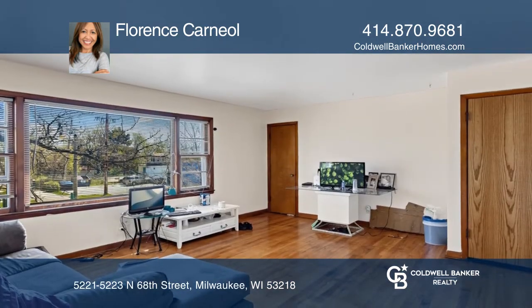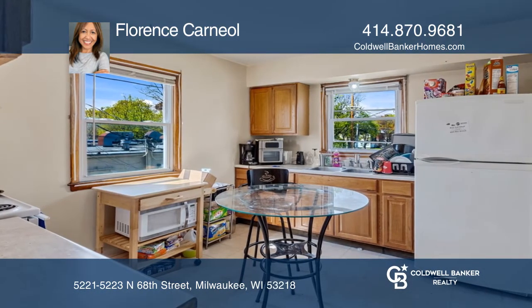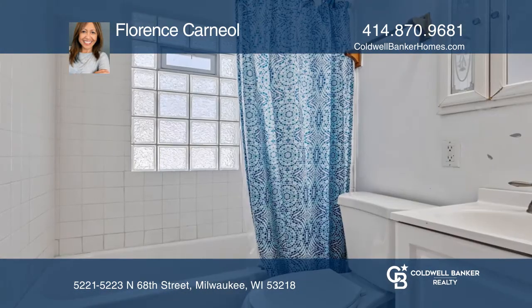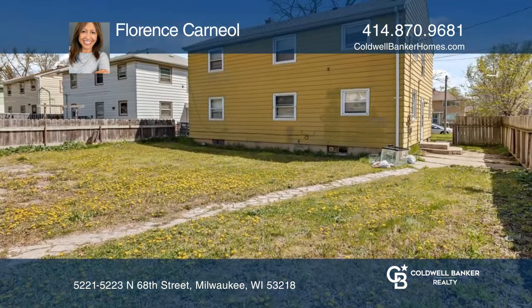Relax in the spacious living room and dining area with a large picture window. An ample kitchen offers oak cabinets and views of the backyard. There are good-sized bedrooms and closet space, plus hardwood floors throughout.